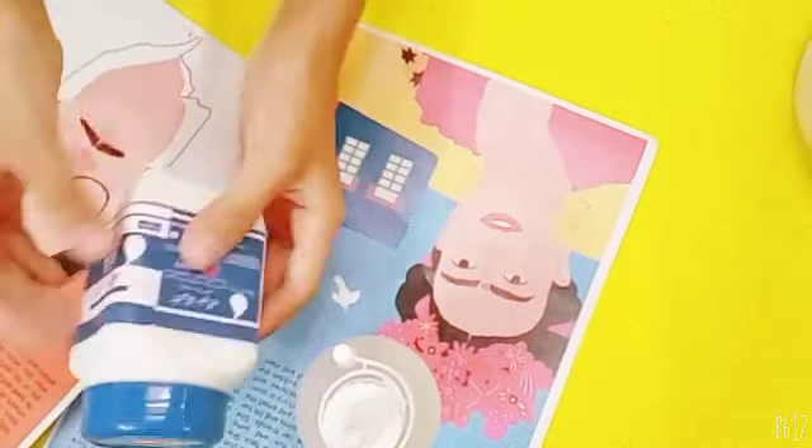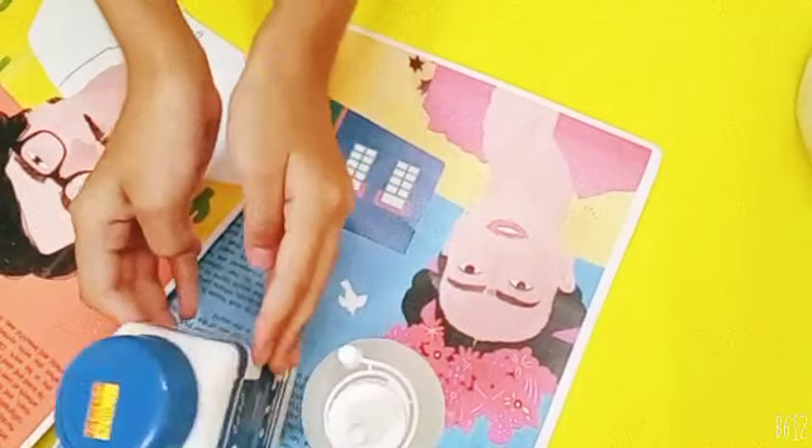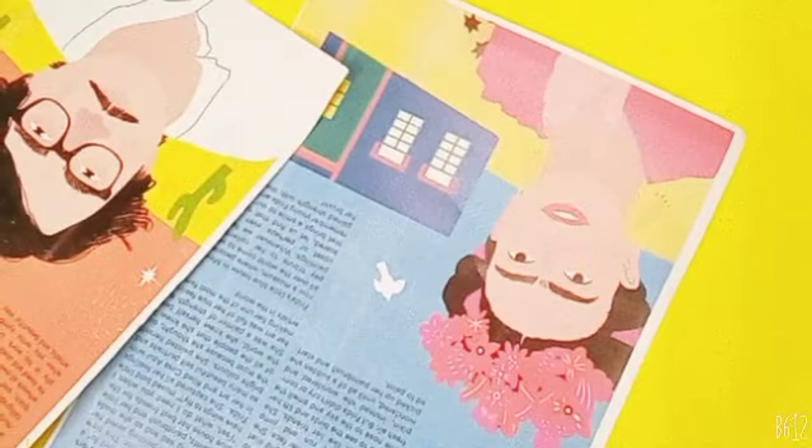And then I also got this white glue. For my crafts, I'm going to be trying to make some polymer clay with it.